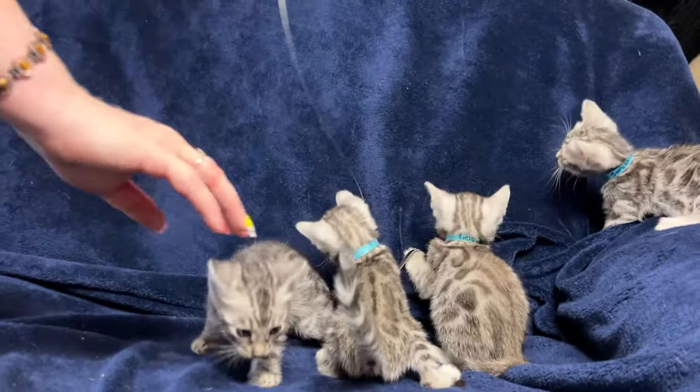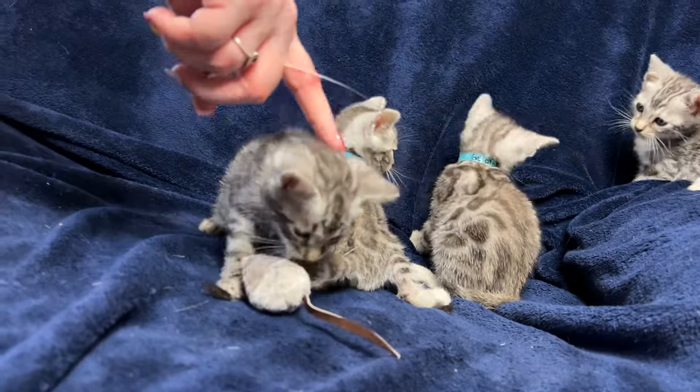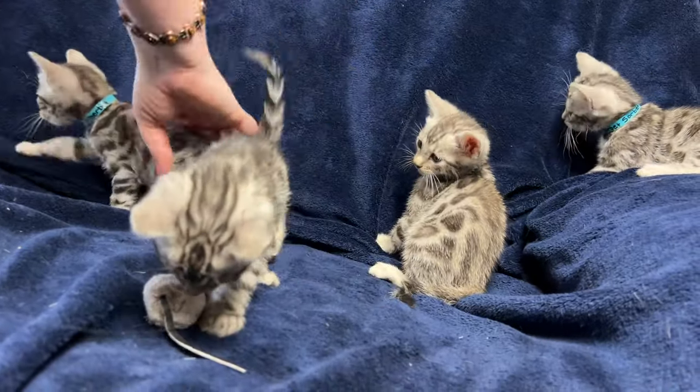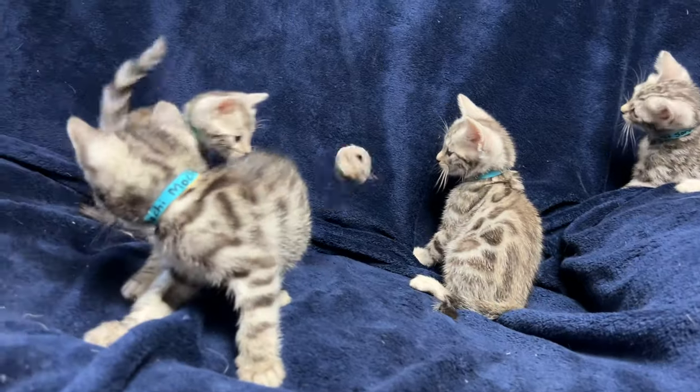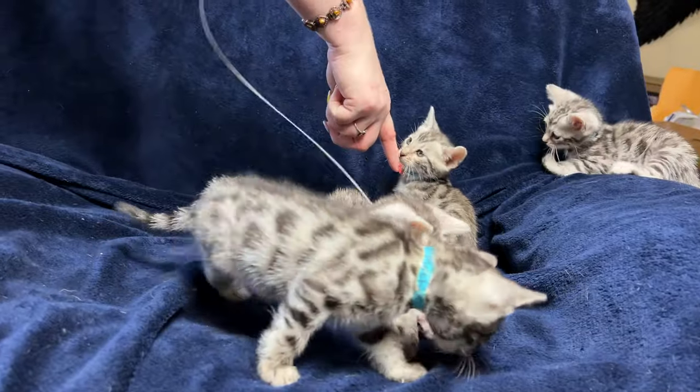So just to give you an idea — it's Mochi, that's the one right here. That's Mochi. This one's Sherbet. And Gelato's right there.